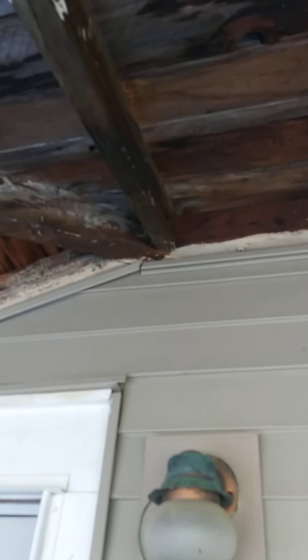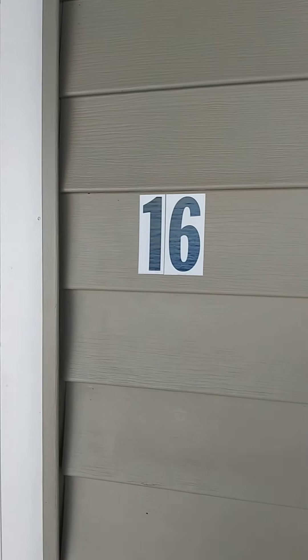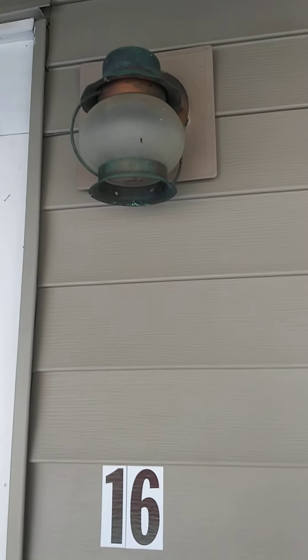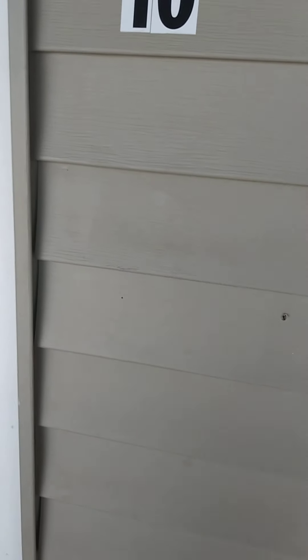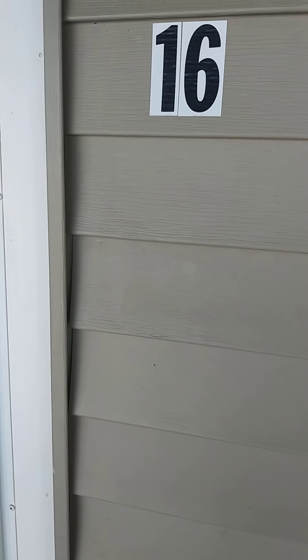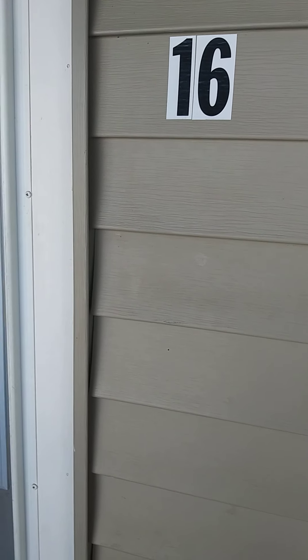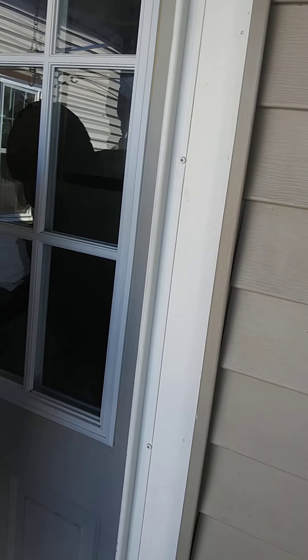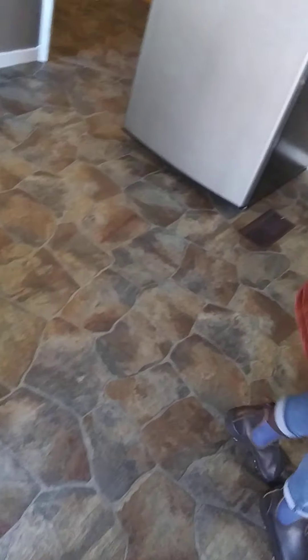What happened to our 60-degree weather? I'm ready for it. I'm usually a winter lover but it's been a mild winter, I'm just ready. It looks like they're all new windows. The floors aren't done.